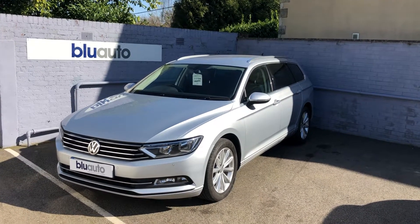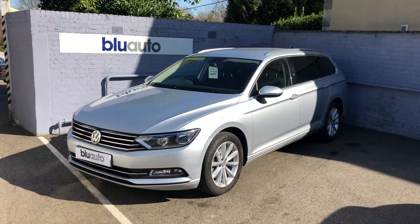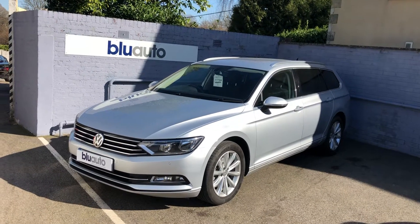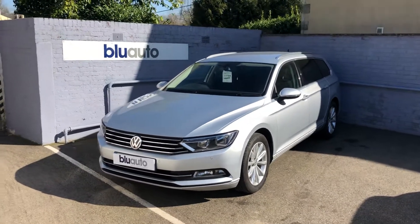Hello and good afternoon. Another quick walk-around video on the latest vehicles onto the Blue Auto forecourt. This is the ever popular Volkswagen Passat — it's a 2016, 16-plated vehicle that has carried out just over 31,000 miles. It costs just 30 pounds for a year's tax and achieves over 60 miles to the gallon.